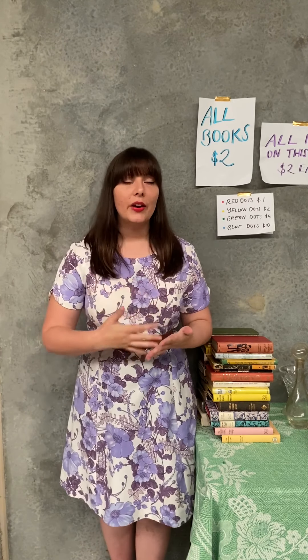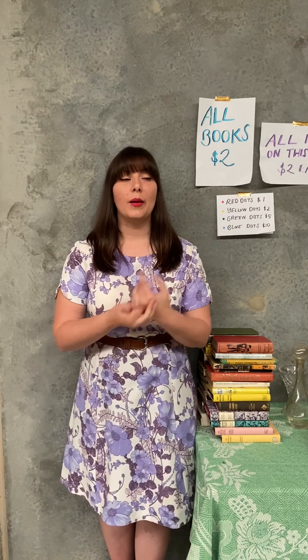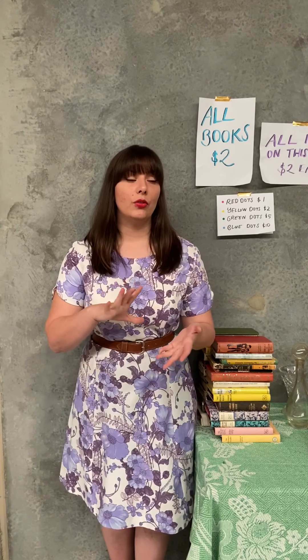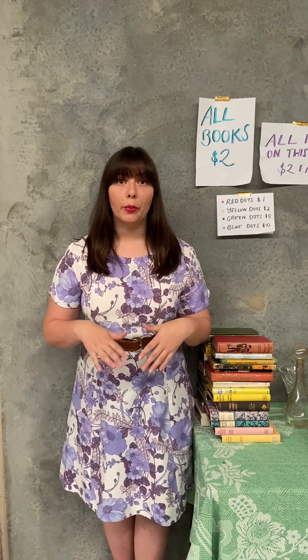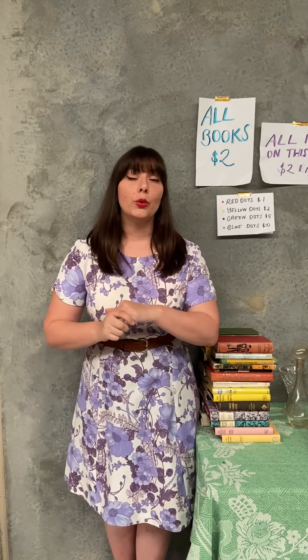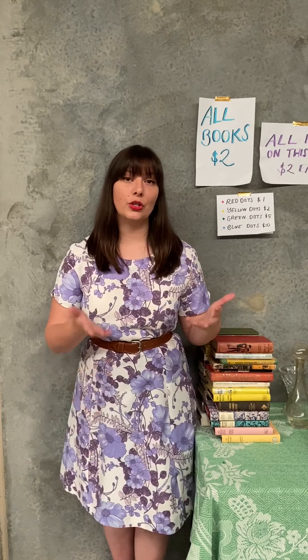Is your goal to make as much money as possible, or is it to clear out as much as you can? Because the answer will greatly vary how you price your items. If your primary goal is to clear out, this is really good for people dealing with deceased estates, moving into retirement homes, moving house, downsizing, or simply Marie Kondo-ing your life. You want a much lower price point, which gives you a higher guarantee that things will sell and move to new homes.